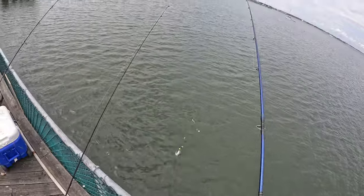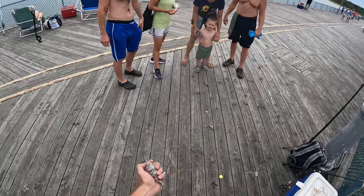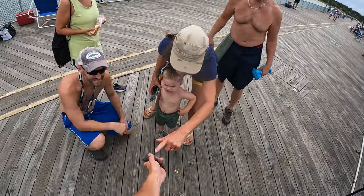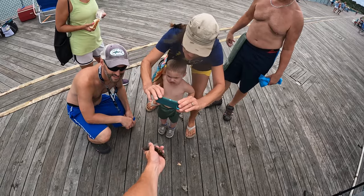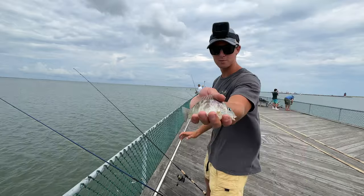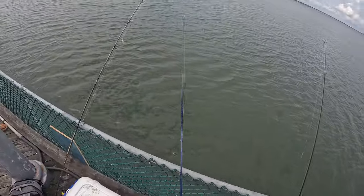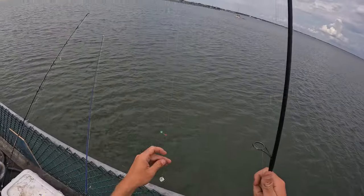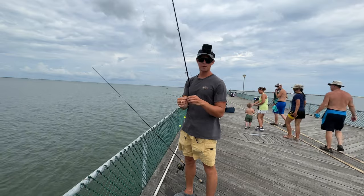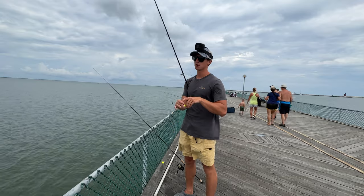That is a grunt, I think. Look at the shiny - look at the colors on him. He's a pretty one. Second species - a little grunt right there. Two casts, two fish, two species. Took a trip maybe 60 miles south and I'm catching fish I've only ever caught before in Florida. That was pretty cool - I think that was a grunt, though I don't know what exact species.